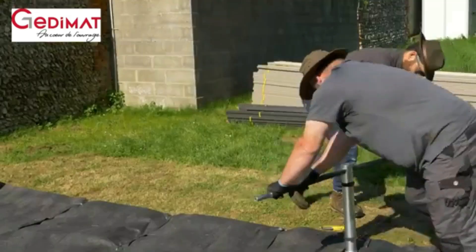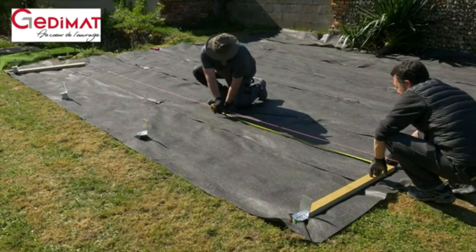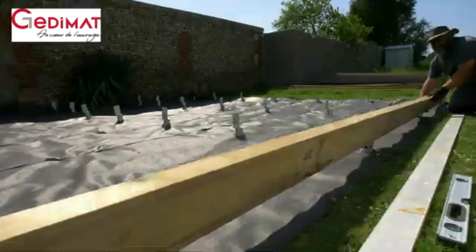Beginning with digging down 30 centimeters, laying geotextiles, and so forth. The company also offers the option to purchase all the required tools and materials on their website.